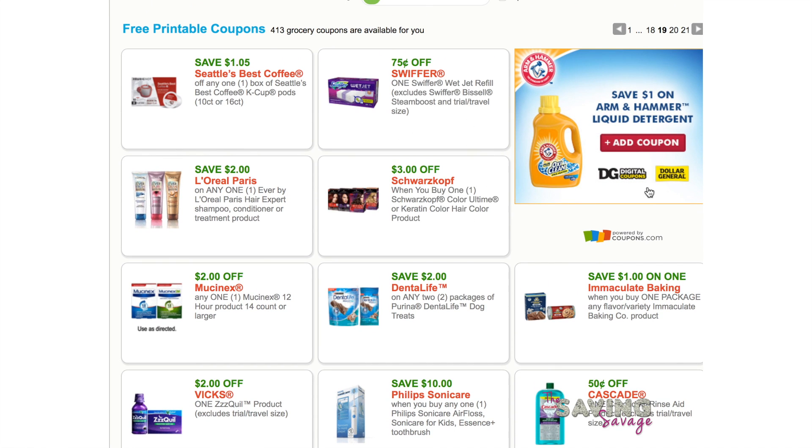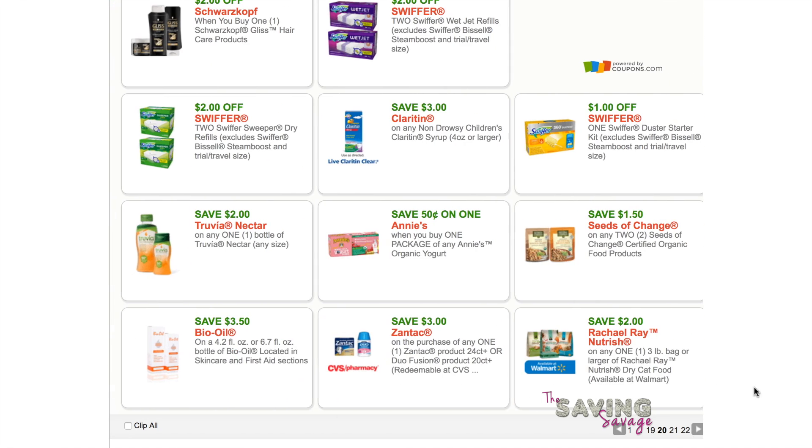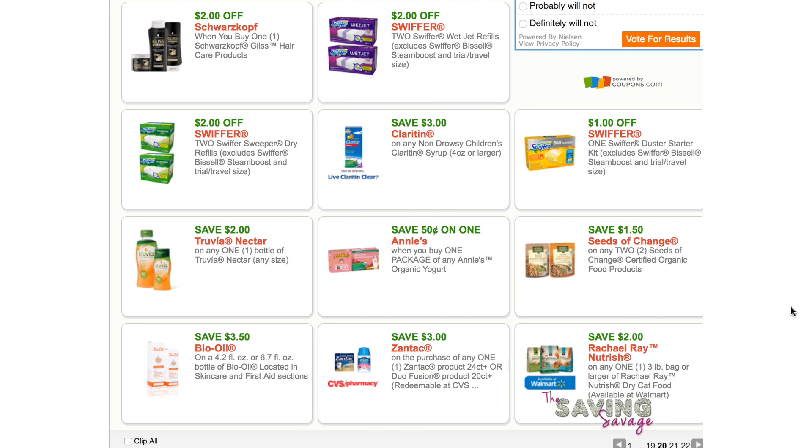Three dollars off Schwarzkopf when you buy one — this is still a money maker at Walgreens because there are rebates on Checkout 51. Print that because I don't know how long it'll be around. Save $1.50 on any two Seeds of Change — I love the brown rice, quinoa, and garlic flavor. There's also a good coupon on Annie's organic yogurt.